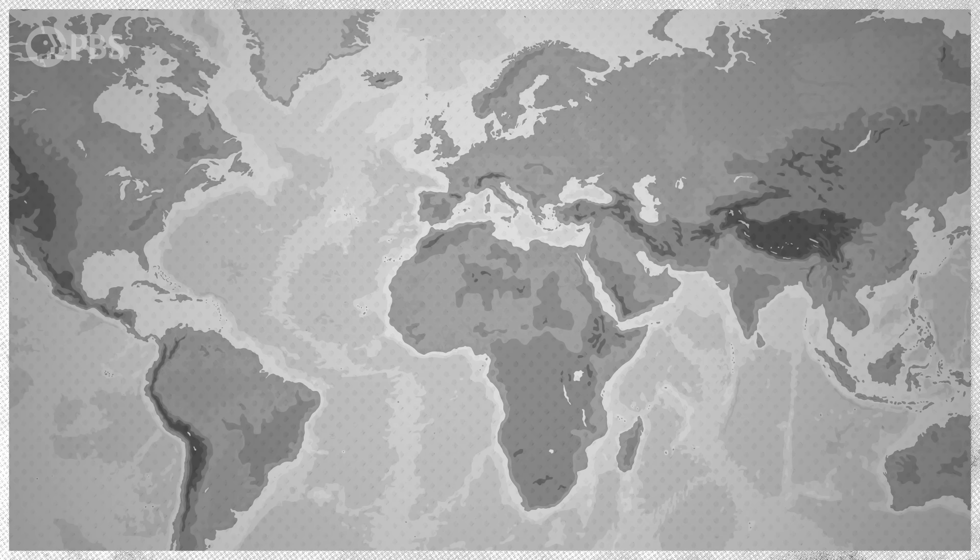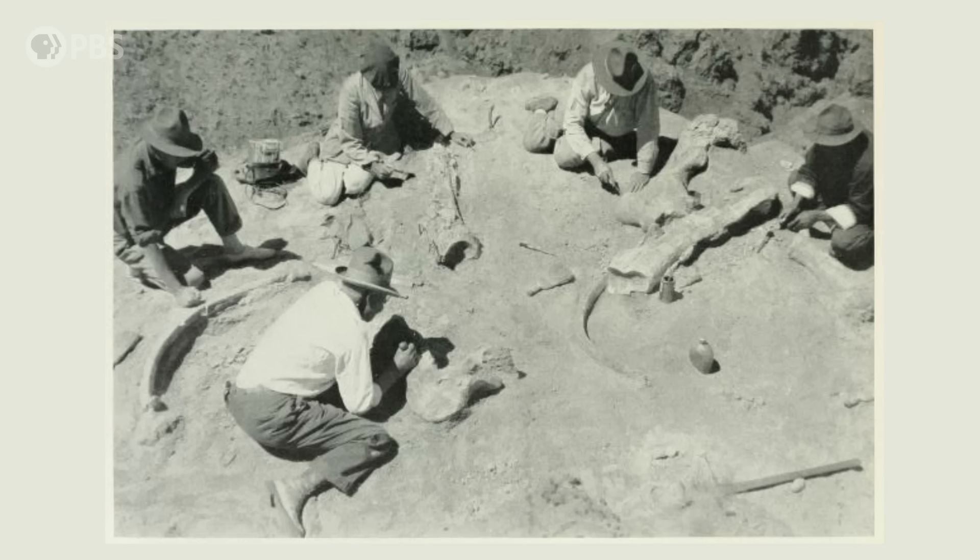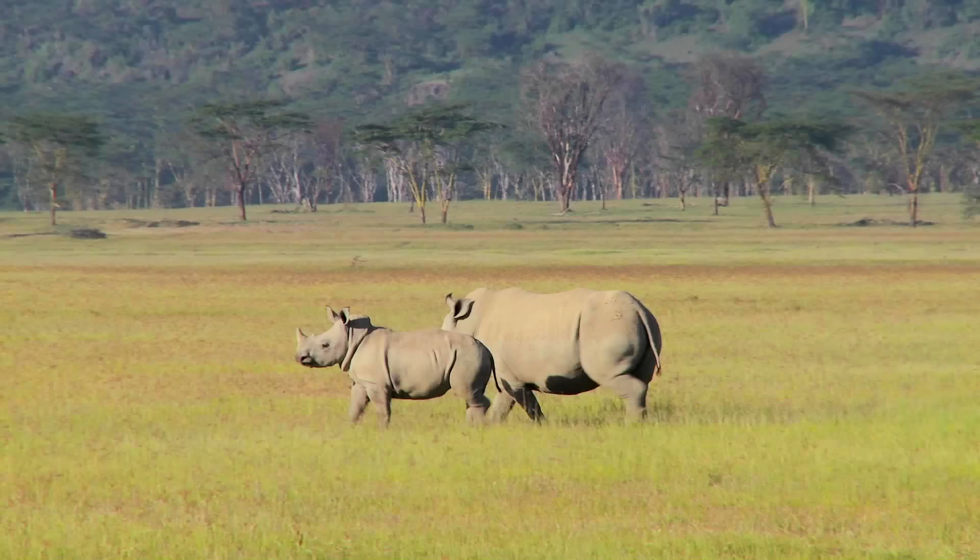The first fossils of Paraceratherium were found in 1846 in what's now Pakistan, and more fragments were soon found at sites across Asia. But it wasn't until 1922, when more remains were discovered in Mongolia, that scientists began to really understand this animal. From the anatomy of its feet, they could tell that it was a perissodactyl, or an odd-toed ungulate, that stood on three toes. Perissodactyls today include animals like horses, tapirs, and rhinos.